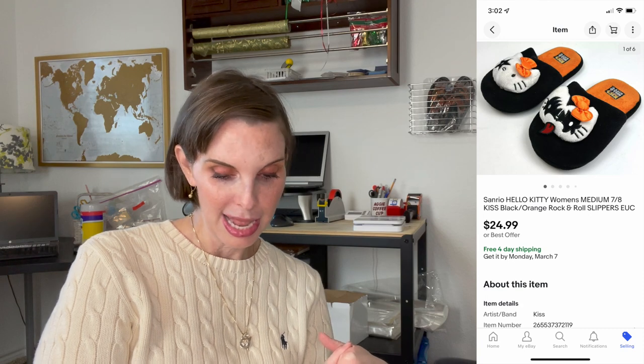Next up was a pair of Hello Kitty KISS slippers — you may have seen these in our Sourcing Before the Snowstorm video where we found them at the Goodwill bins. These sold within an hour for $24.99 and we had paid $0.94 at the Goodwill bins.